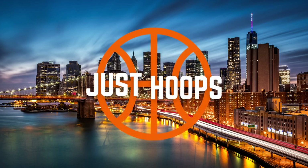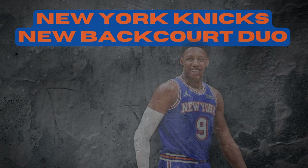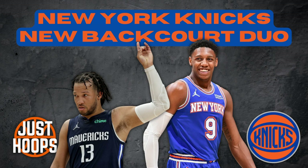Hello and welcome to Just Hoops. In today's video we're going to talk about the New York Knicks and their new backcourt duo of Jalen Brunson and RJ Barrett. This duo was put together in hopes of the Knicks making another push to the playoffs like they did two years ago. We're going to break down how this backcourt can work together and how each guy can bring success to the New York Knicks.